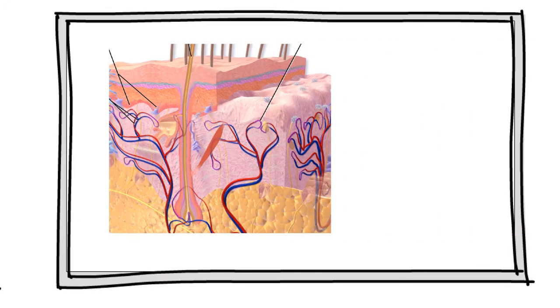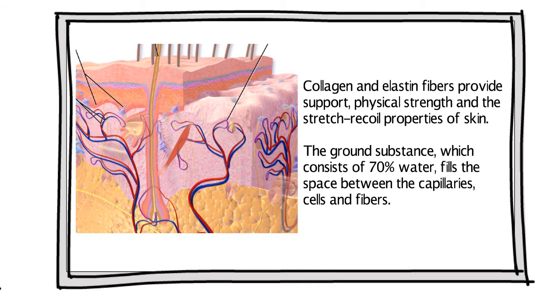Together, the fibers and ground substance make up the extracellular matrix, which surrounds the cells. Collagen and elastin fibers provide support, physical strength, and the stretch-recoil properties of skin. The ground substance, which consists of 70% water, fills the space between the capillaries, cells, and fibers.